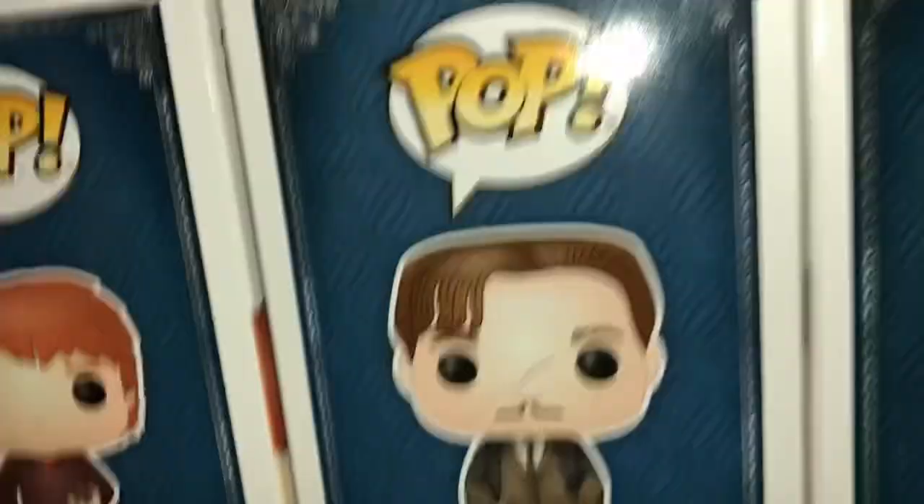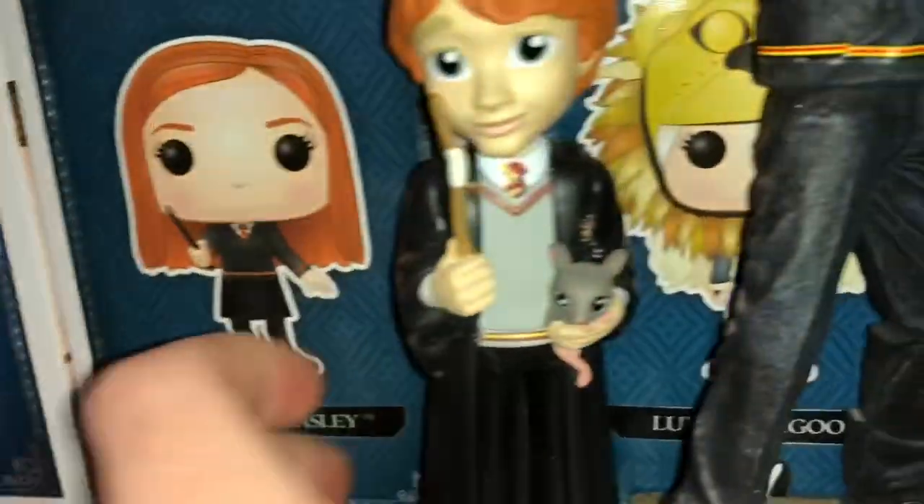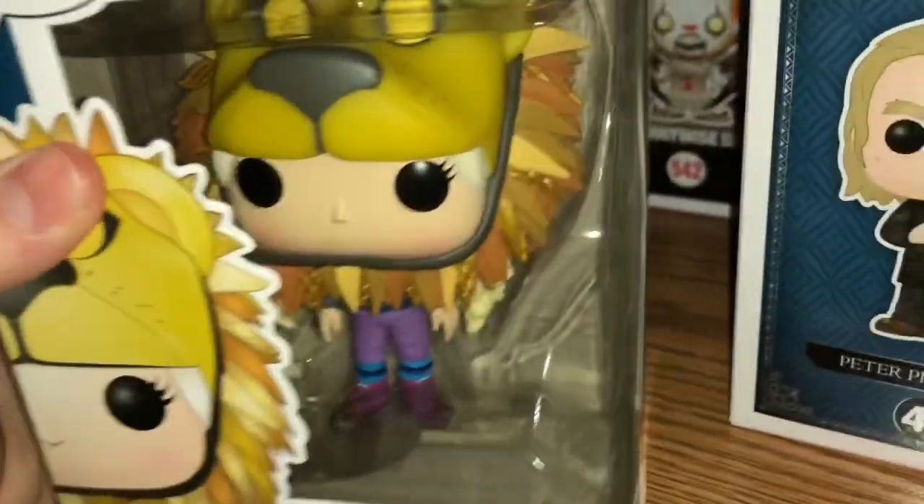Here's Ron with Scabbers. Here is Remus Lupin. There's Ginny Weasley. Here's Ron with the Lion Mane — another extremely detailed pop. It's all around the head and it is just beyond detailed everywhere. It is such a nice pop.